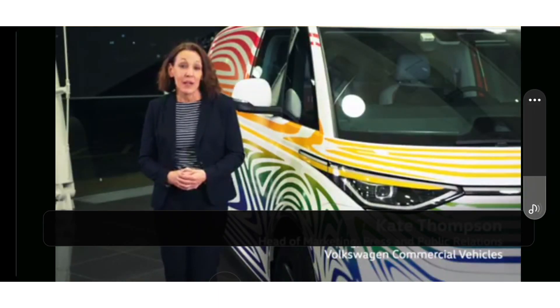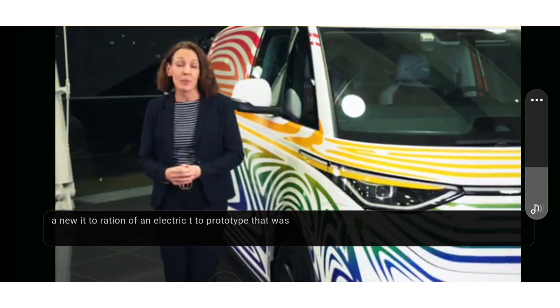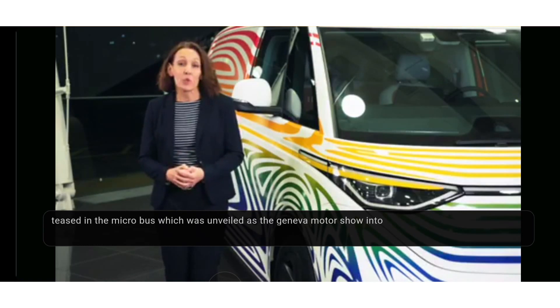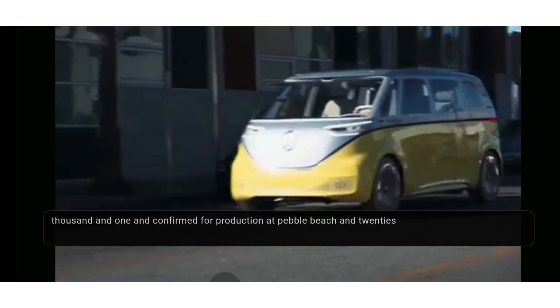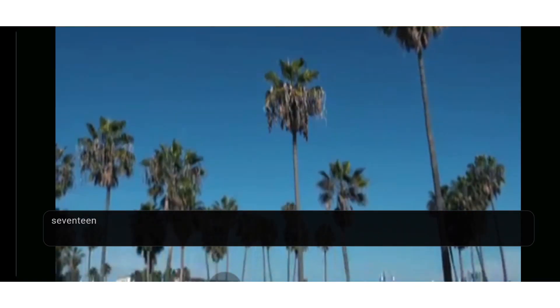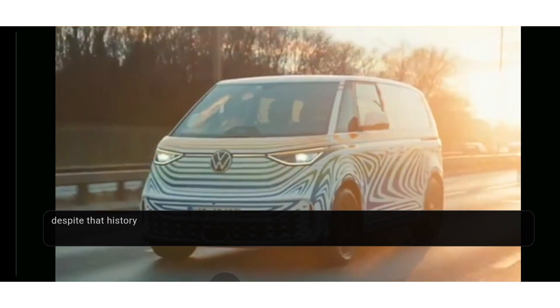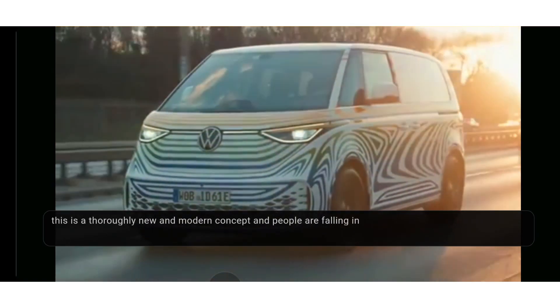A new iteration of an electric T2 prototype that was seen in 1972, teased in the Microbus which was unveiled at the Geneva Motor Show in 2001, and confirmed for production at Pebble Beach in 2017. And now in 2022, it's finally here.